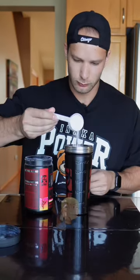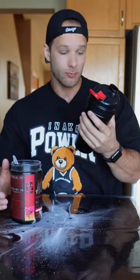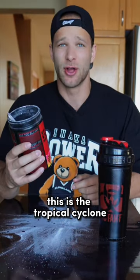Let's see how this tastes. That is delicious. It tastes like Five Alive. It tastes like juice. Big fan of this flavor. This is the Tropical Cyclone.